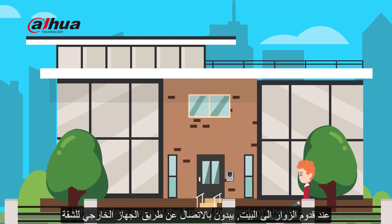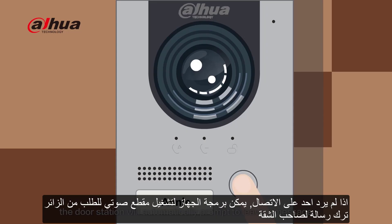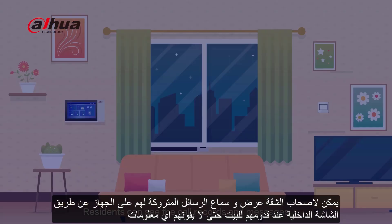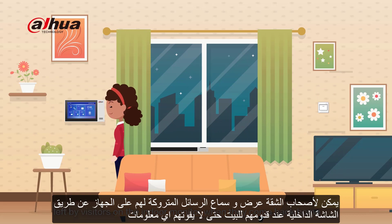When visitors arrive at the front of the resident's house and call through the door station, if no one answers for a long time, the door station will automatically prompt to leave a message. Residents can see the call records and messages left by visitors on the indoor monitor when they come back home, ensuring they will not miss any information.